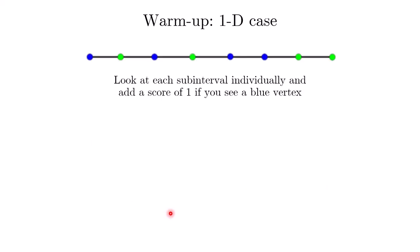As mentioned at the beginning, we are going to use a simple double counting argument to prove this result. What we are going to do is look at each subinterval one at a time. When we look at a subinterval, we look at the two end vertices, and each time we see a blue vertex, we add 1 to the score.